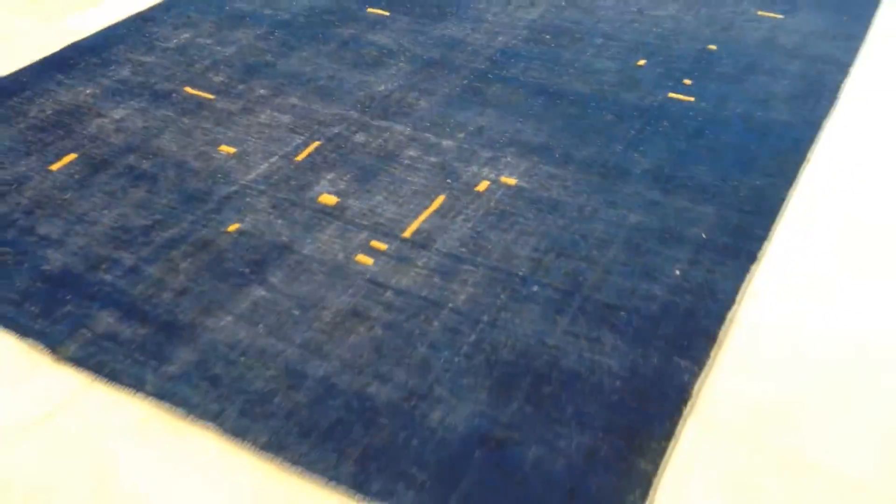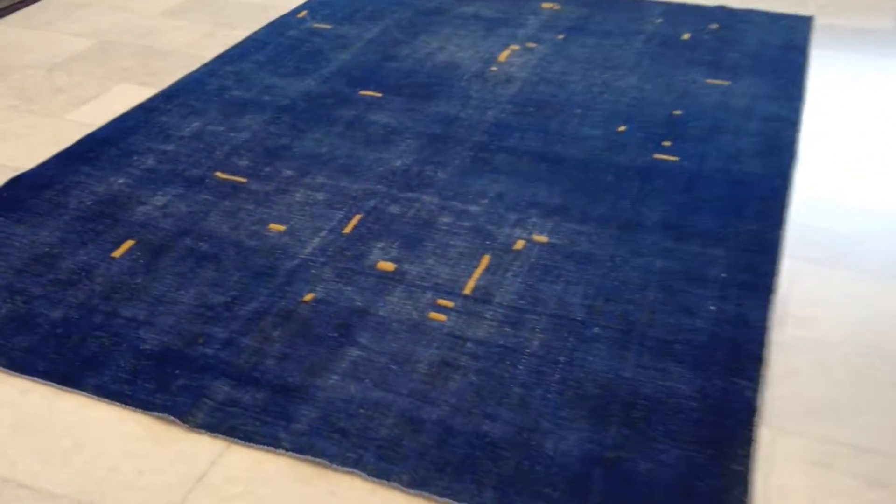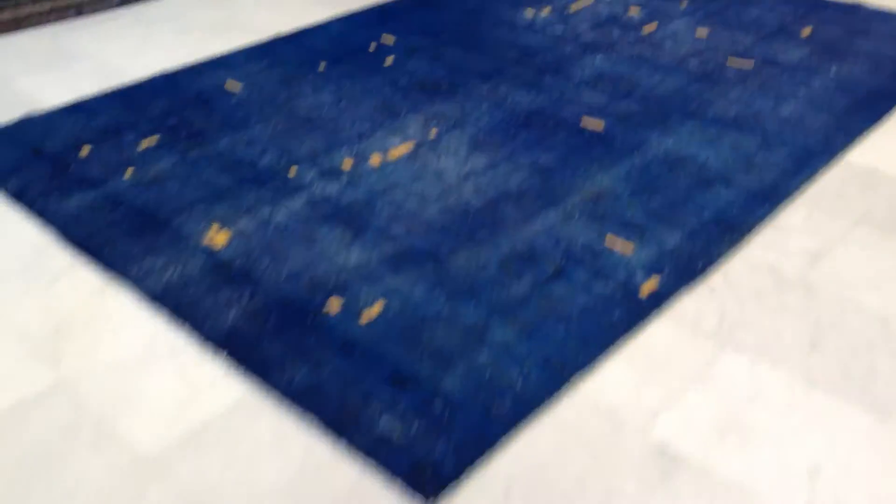We have over 10,000 customers all over the world. We ship our carpets with UPS, and shipment takes three to five days. We have a 30-day money-back guarantee. If you have any questions about this carpet or any other carpet in our collection, we'll be more than happy to assist you in any way we can.